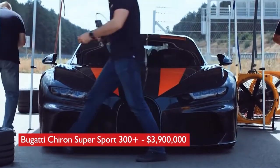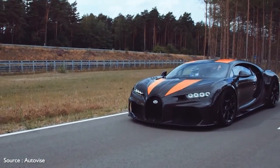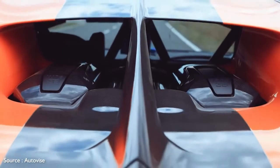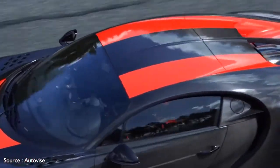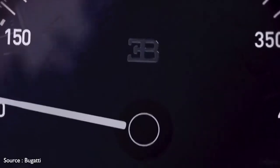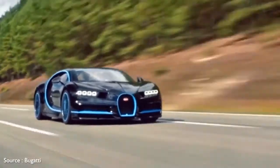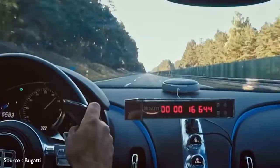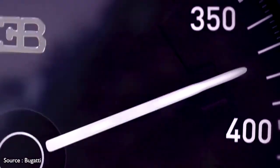Number 1: Bugatti Chiron Super Sport 300+ — $3,900,000. The most expensive hypercar on our list is the ultimate expression of the Bugatti Chiron, created to honor the company's 110th anniversary. It comes powered by a quad-turbocharged version of the base car's 8.0-liter W16 engine, putting a whopping 1,600 horsepower to the pavement via a modified gearbox. It's claimed to hit an almost inconceivable 304.8 miles per hour, based on testing conducted at the Ehra-Lessien racetrack in Lower Saxony, Germany. The hypercar also features lacquer-painted carbon fiber bodywork enhanced with orange stripes, a pair of vertically stacked exhaust pipes at the rear, and revised front and rear bumpers for added aerodynamics.